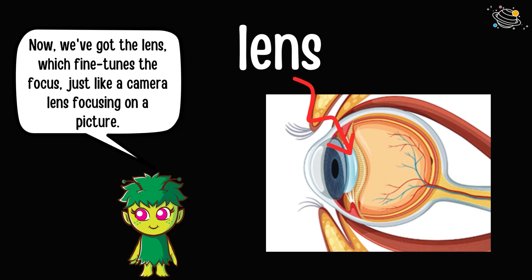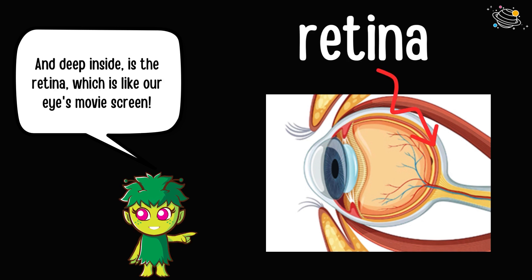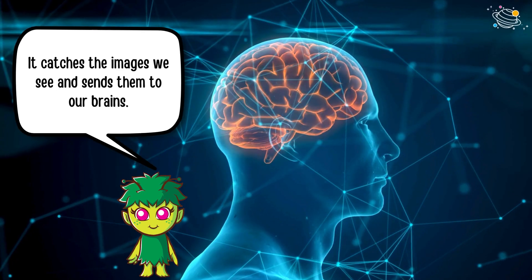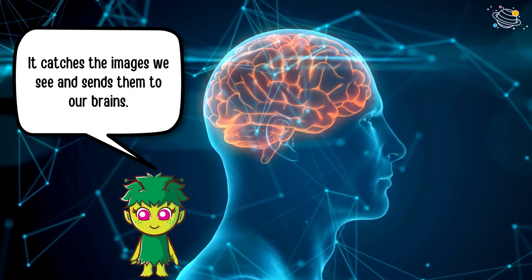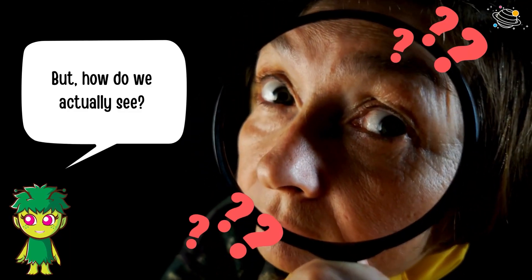Now we've got the lens, which fine-tunes the focus just like a camera lens focusing on a picture. And deep inside is the retina, which is like our eye's movie screen — it catches the images we see and sends them to our brains. But how do we actually see?